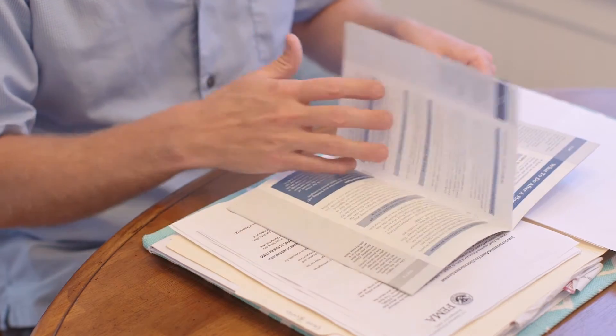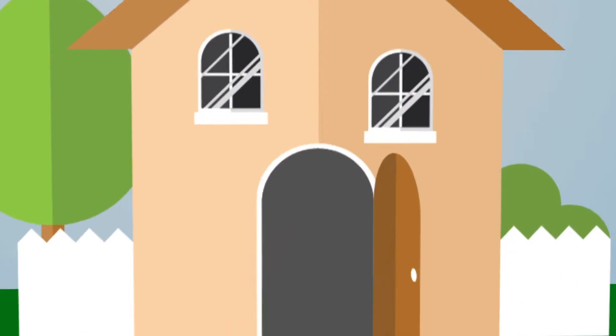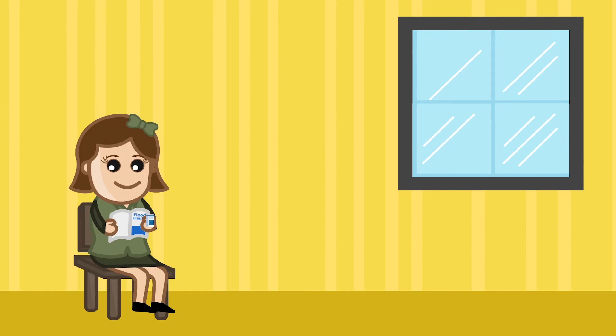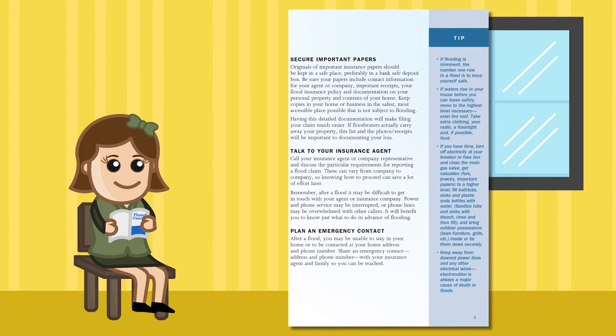Read the claims handbook. Each year, when you get your copy of your flood insurance policy, you get a copy of the flood insurance claims handbook. This is a very important document. Take a few minutes to read through it and familiarize yourself with it. You want to know what's in it, so if you do have a flood, you're not having to go back through and search for it.